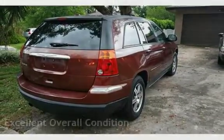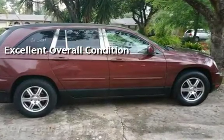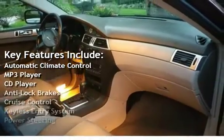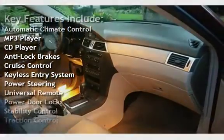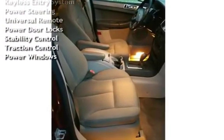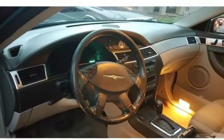This vehicle is in excellent overall condition. Key features include automatic climate control, MP3 player, CD player, anti-lock brakes, cruise control, keyless entry, power steering, universal remote, power door locks, stability control, traction control, and power windows.